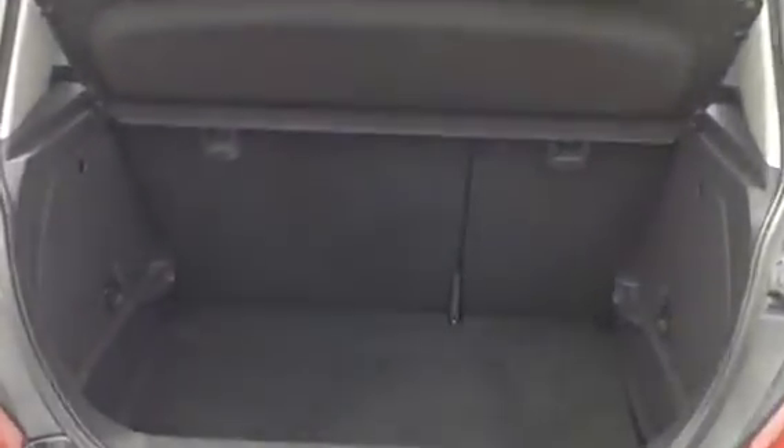Into the back of the car, you'll see the leather interior continues. We've got the ISOFIX child seat option as well. Into the boot, we've got 60-40 split rear seats.